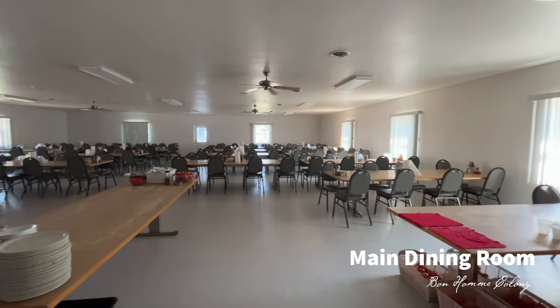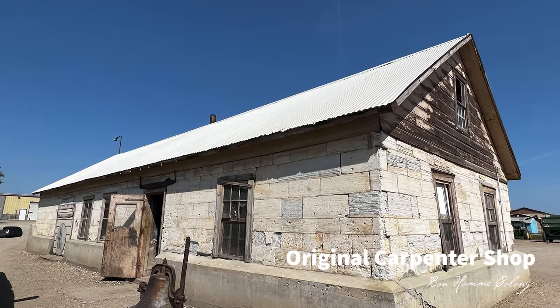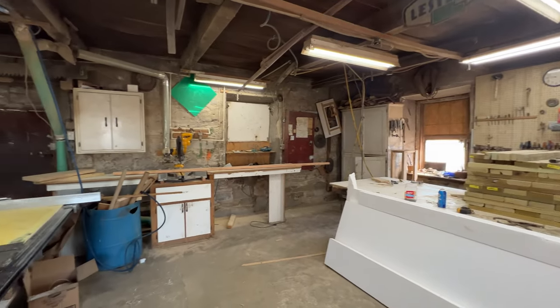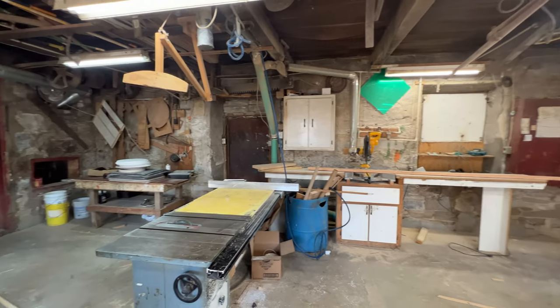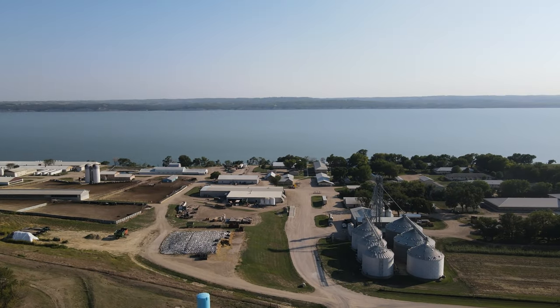On Bonholm Colony, there were buildings that had been constructed before the Hutterites arrived. You can still visit the original carpenter shop and what used to be the trading post. These original buildings were built mainly of chalk rock, a type of limestone lining the banks of the Missouri River still today.